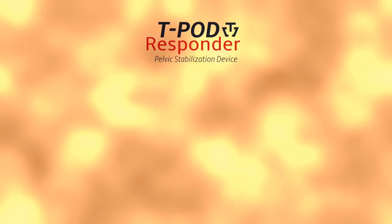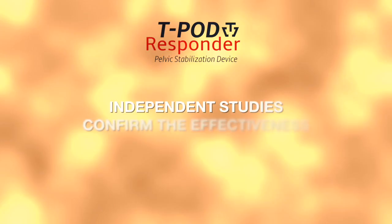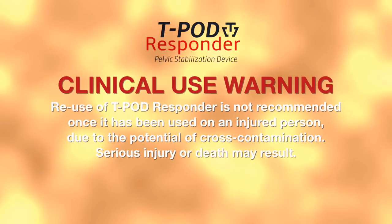Ping Medical's T-Pod Responder provides safe, secure, and effective stabilization treatment for pelvic injuries and possible pelvic fractures. Independent studies have confirmed the T-Pod Responder's effectiveness in binding the pelvis, reducing blood loss, and lowering complications associated with the injury. Clinical Use Warning: reuse of the T-Pod Responder is not recommended once it has been used on an injured person due to the potential for cross-contamination. Serious injury or death may result.